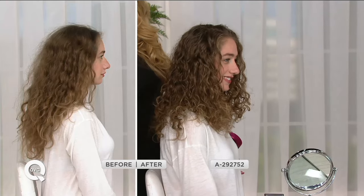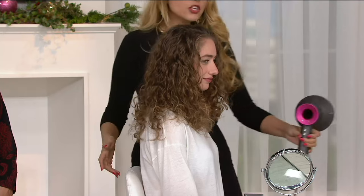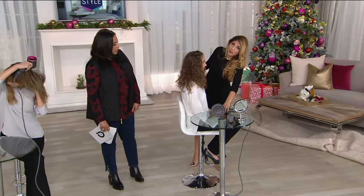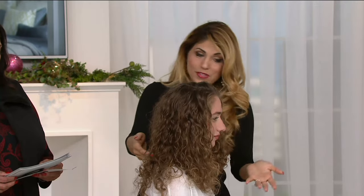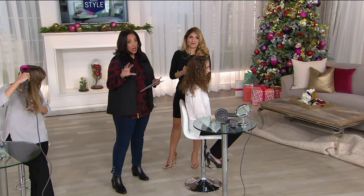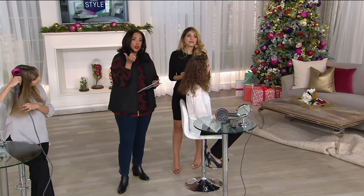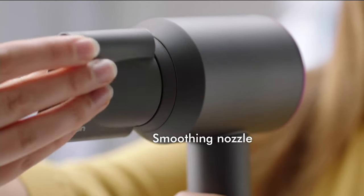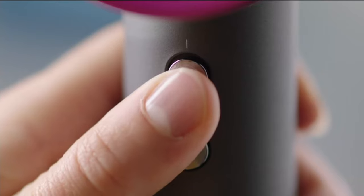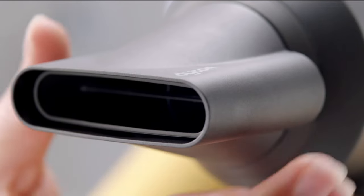No product was used to get this curl — just the diffuser. The diffuser is usually a twenty to thirty dollar extra you'd have to purchase separately with other hair dryers, but it's included here. What Dyson has done is not only reinvented the dryer so it's better for your hair in terms of heat quality, but also imagine getting 15 to 20 minutes back in your morning — time to sleep in or have a cup of coffee.